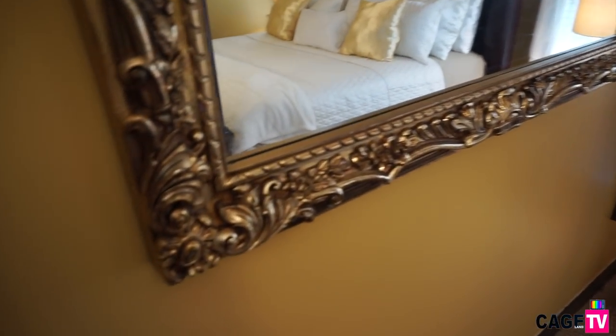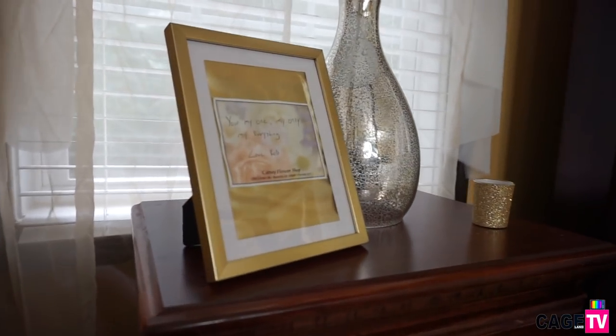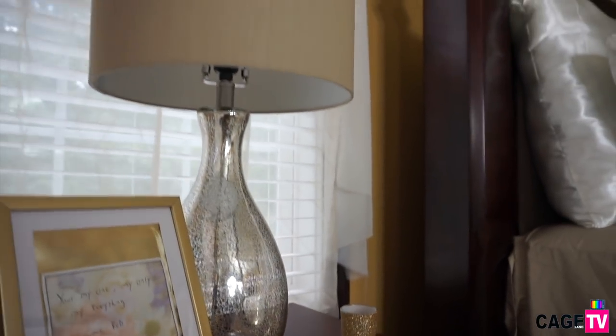One of my favorite things to do when decorating is adding some personal touches, and I was able to do that by adding the fabric that I use in the bedroom inside this picture frame and adding a little handwritten note for my husband.